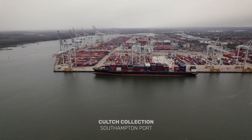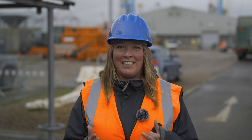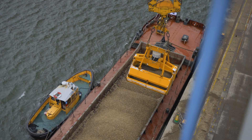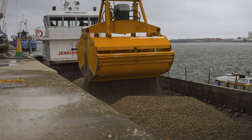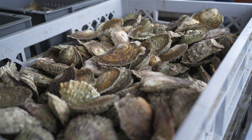Welcome back to the Solent Seascape project. We're here in the port of Southampton. My name is Louise, I work for the Blue Marine Foundation. I'm project managing the Solent Seascape project and I've been planning this part of the work for almost a year and it's finally coming together. The first stage of the process is to load the culture onto the barge. We're going to take that barge around to the River Hamble and that culture is going to form the basis of our first native oyster restoration reef.